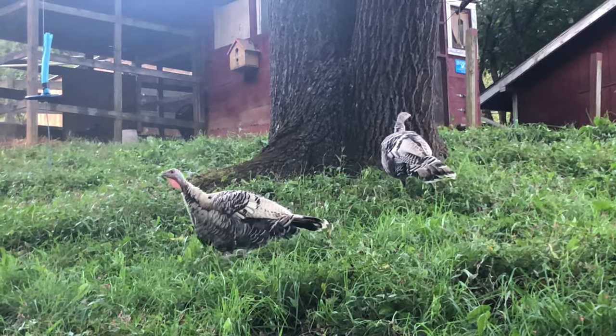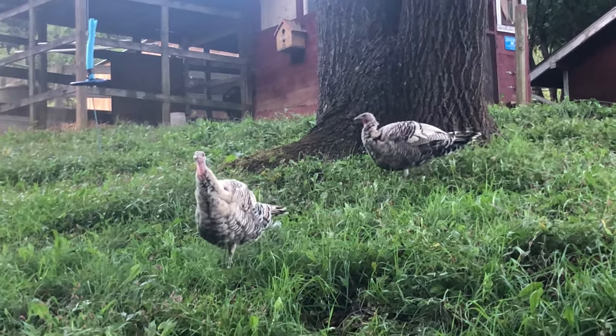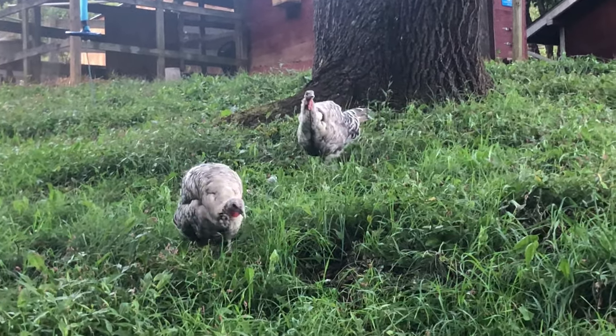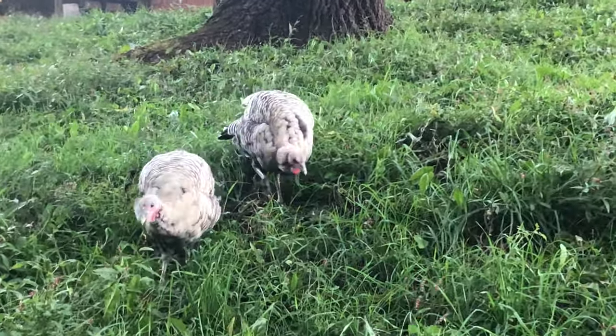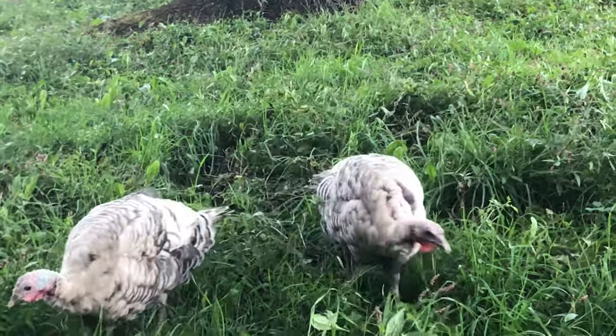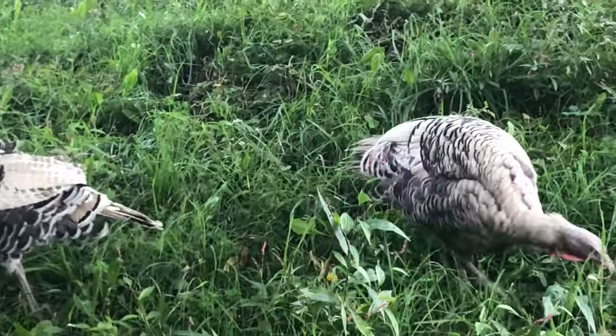The turkeys have gotten big. Pretty sure we got one male and one female, not 100% sure. We got them in May, so they're almost six months old.